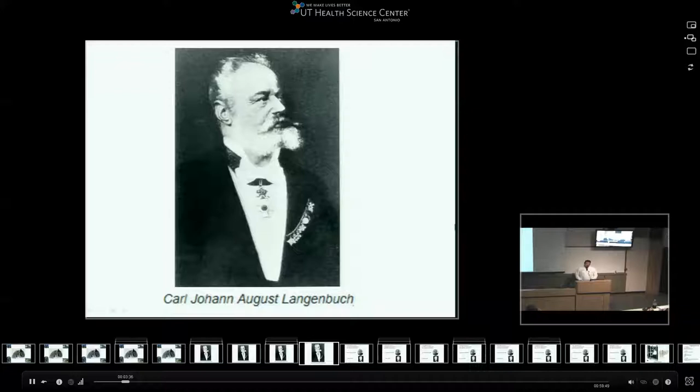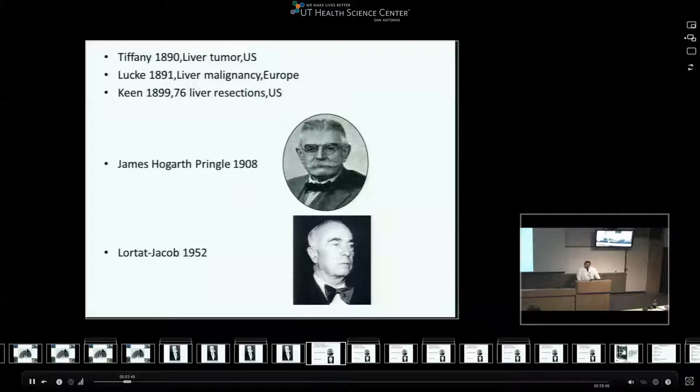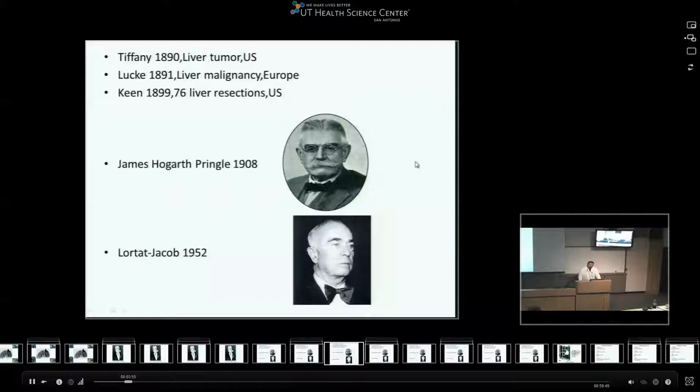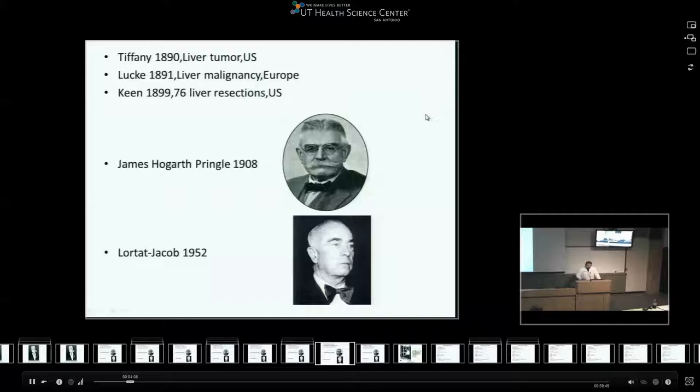It was not a formal hepatectomy by the means we know today, but a partial resection of the left lobe. The patient survived, but the pathology came back as normal liver. Afterwards, Tiffany reported liver resection in the U.S. in 1890, and after a year in Europe, Luke reported a liver malignancy that was removed in 1891. A few years later, Keene in the United States reported 76 liver resections - most were benign small lesions, a few were malignant.